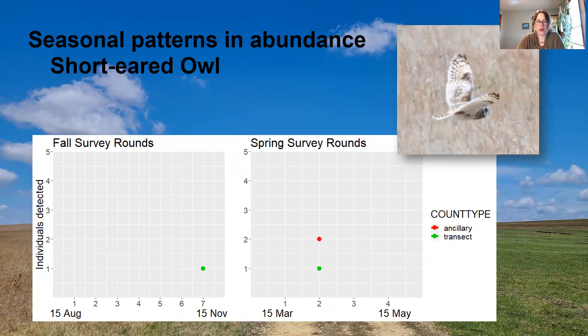Detections of the short-eared owl were sparse. We got one for each migration period. They were detected via flush, and both birds were less than 50 meters away from me when they flushed from the landscape, which tells me that we may have to get pretty close to these birds in order to detect them.